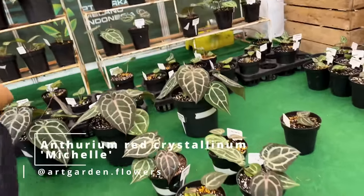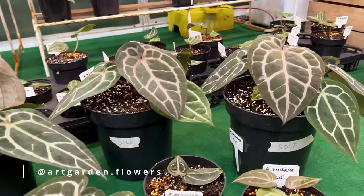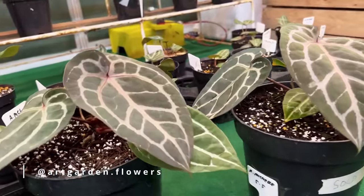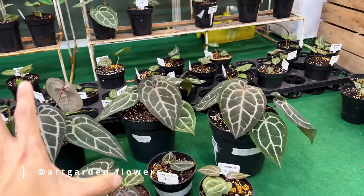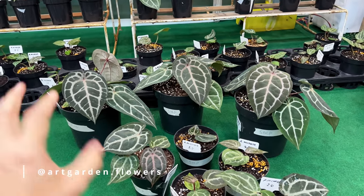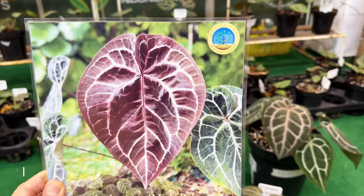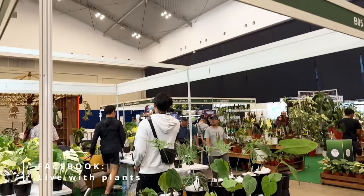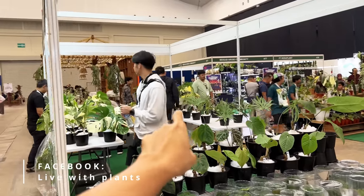This is the anthurium Michelle. All that you see here — they are the anthurium Michelle. They're a variety of the red crystal from Dockblock. They're selling a lot of stock coming in from the United States. These are all imports from the United States, and this is what the mature leaf would potentially look like. This is the booth of Live With Plants, and that's Holm over there. It's my first time seeing Holm here in Indonesia.